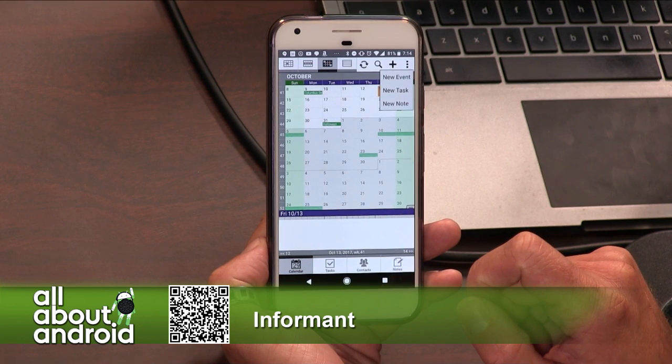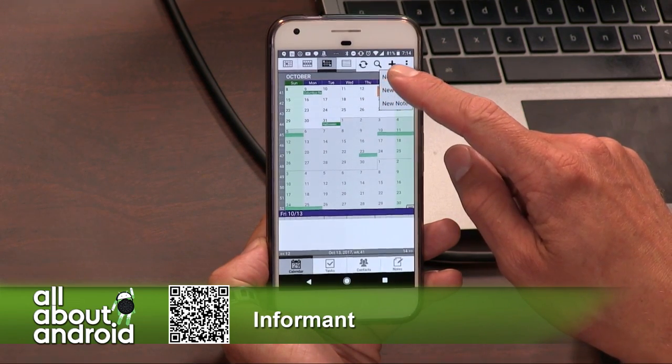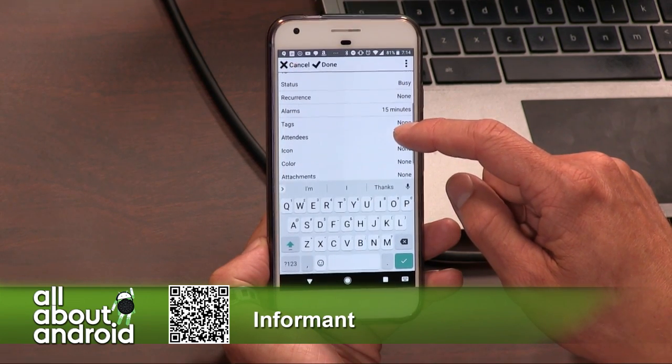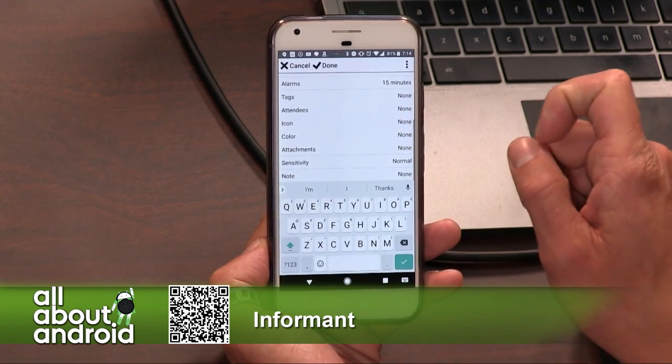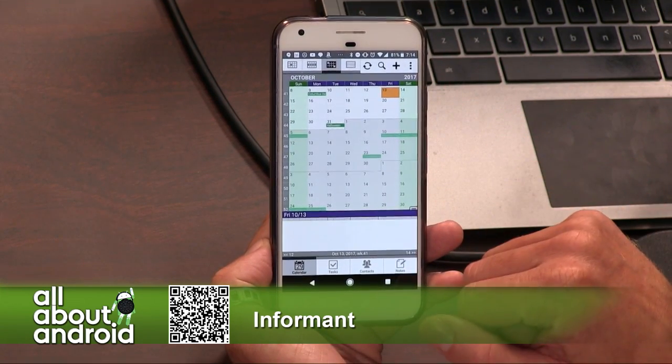You want it to sync across multiple devices. It also syncs cross-platform. So if you're like many people and you have an Android phone but you have an iPad, those devices are going to sync up no problem. And if you are a power user and you really want to get into projects and keywords and tags and stuff like that, you can do that too.